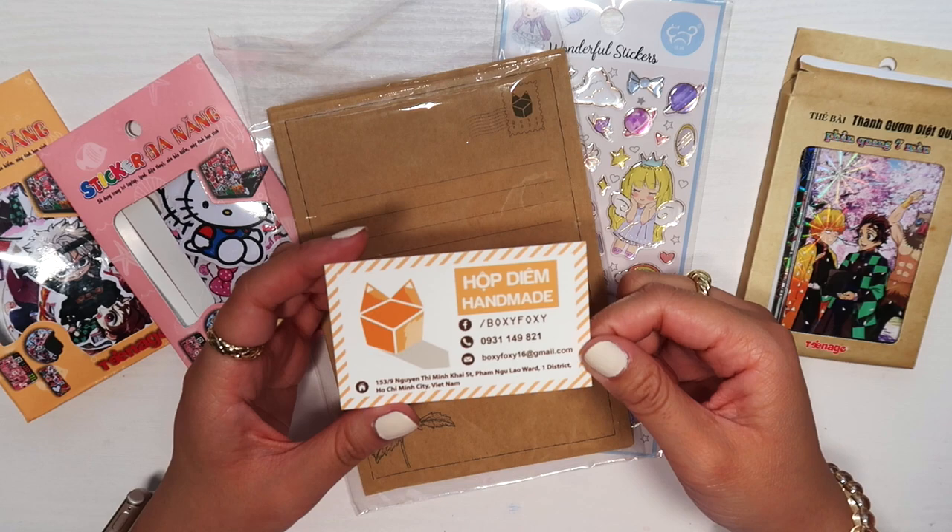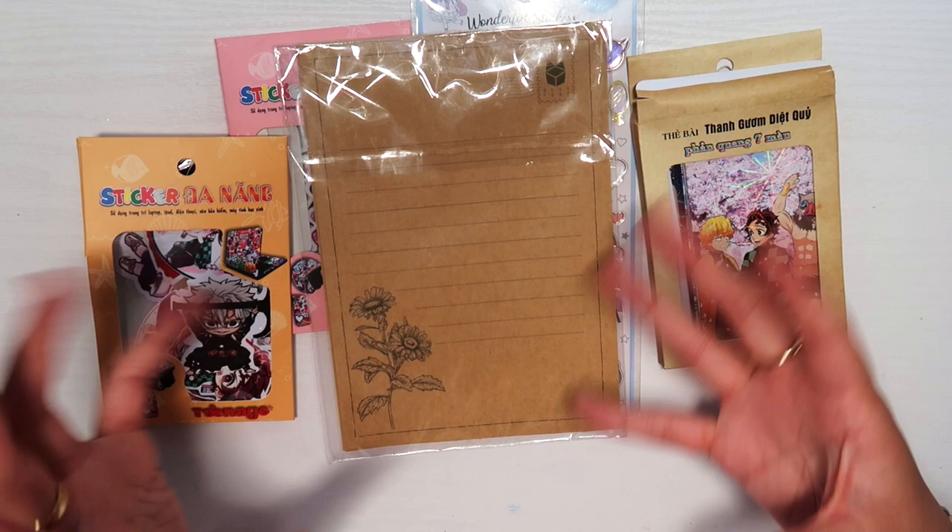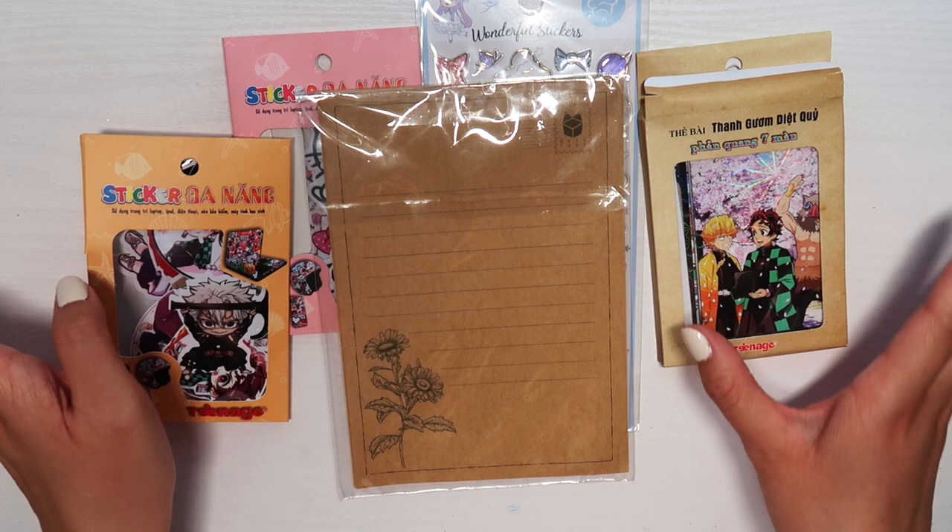Those are all the items I got in Japan and Vietnam — I'm very happy with everything. I was conscious about not buying too much since I already have a lot of stationery in the States, so I was having fun but also controlling myself. That's basically it for today's video. I hope you guys enjoyed it. Thank you so much for watching — please like and subscribe for more videos, and I'll see you guys later. Goodbye!